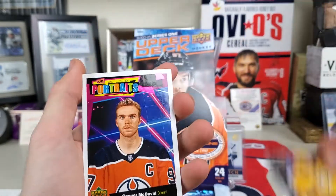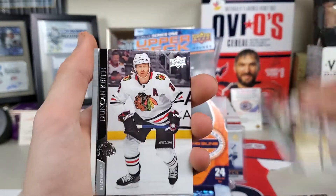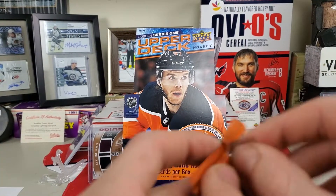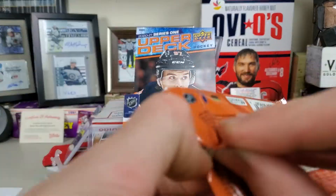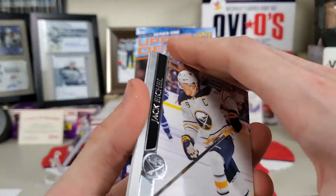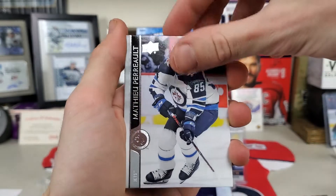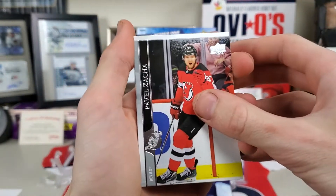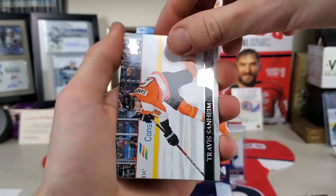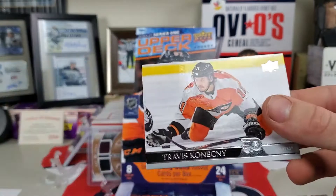Rocco Grimaldi, a Connor McDavid UD Portraits, Jonathan Marchessault, Duncan Keith, and Vincent Trocheck. I'm gonna try to get this sped up a little bit since the video's getting a bit long. Jack Eichel, Matthew Perrault, Pavel Zacha, and a UD Portraits of Pastrnak. Travis Sanheim, Mikael Backlund, Alexander Barabanov, and Travis Konecny.